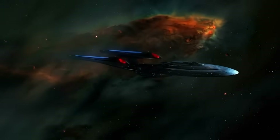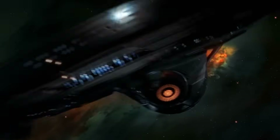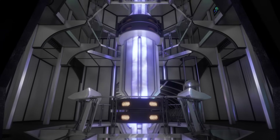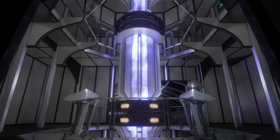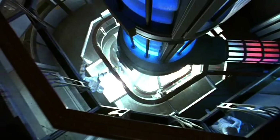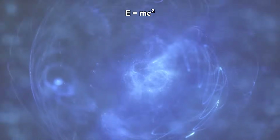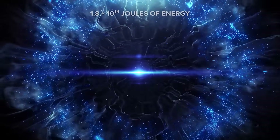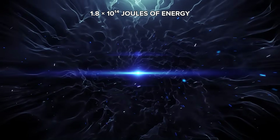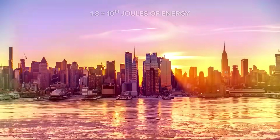At the heart of a Star Trek starship is the warp core, the vessel's beating heart. It's described as a matter-antimatter reactor, an idea already loosely grounded in real physics. When matter and antimatter collide, they annihilate one another, releasing energy according to Einstein's equation E equals MC squared. Just one gram of antimatter reacting with one gram of matter would release about 1.8 times 10 to the power of 14 joules of energy, enough to power the entire city of New York for several days.